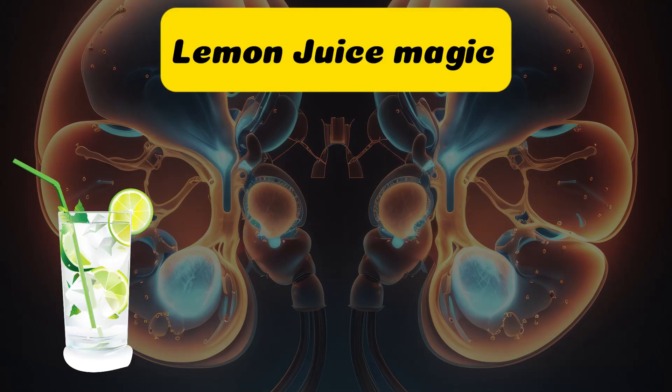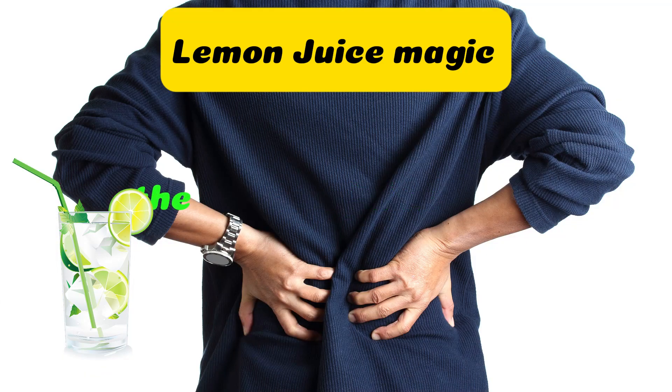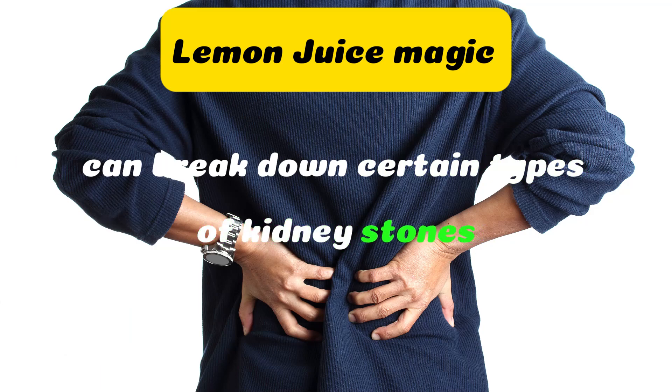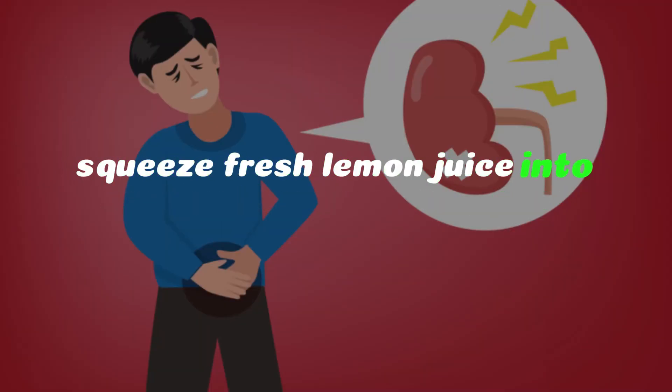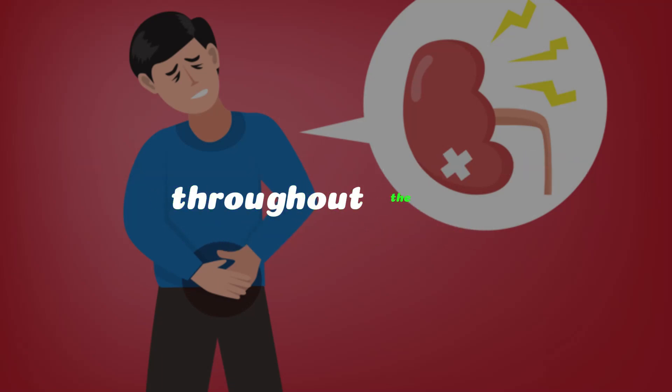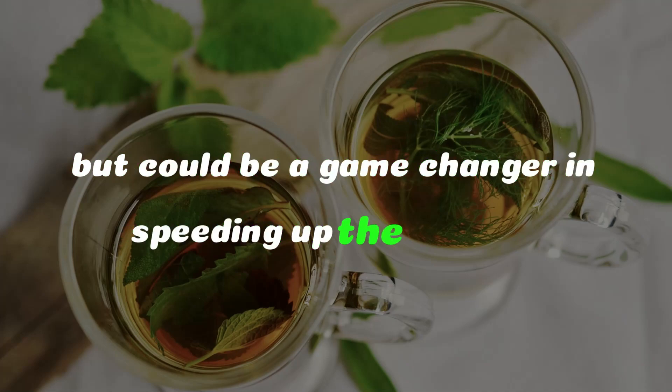Next up, we have a natural remedy: lemon juice. The citric acid in lemons can break down certain types of kidney stones, making them easier to pass. Squeeze fresh lemon juice into a glass of water and drink it throughout the day. It not only tastes refreshing but could be a game changer in speeding up the process.